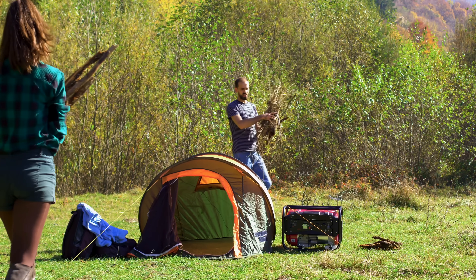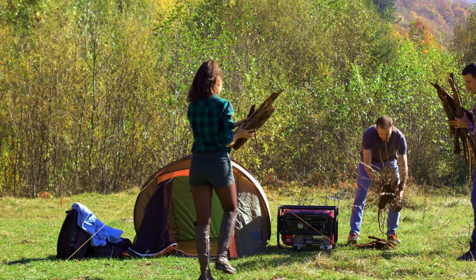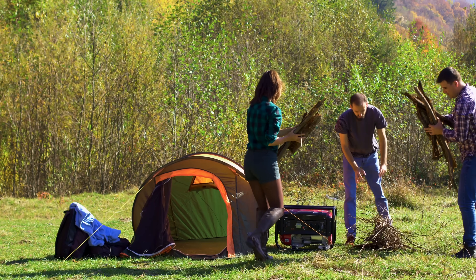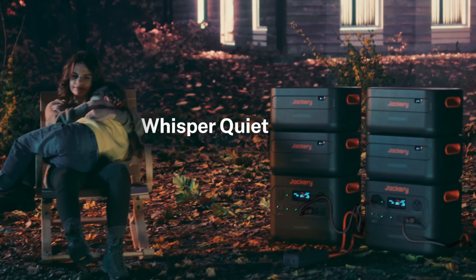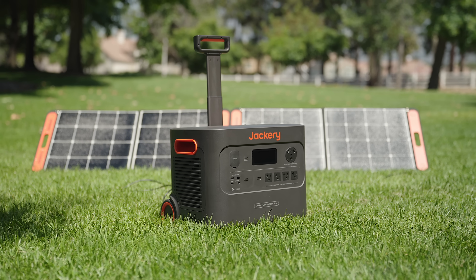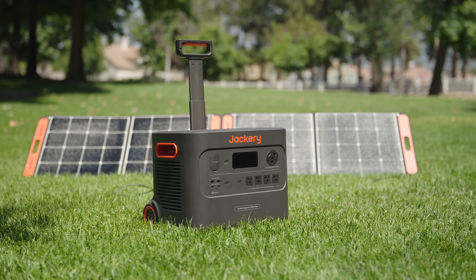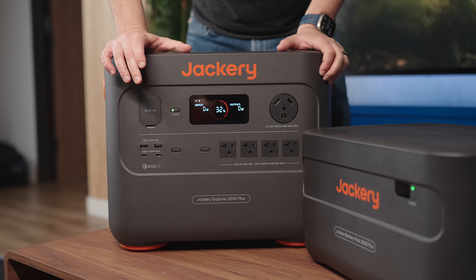Some people say a gas-powered generator would be a more economical solution. Gas generators have been used for years and are generally cheaper than the 2000 Plus, but they're not sacrifice-free. The main benefit of a battery pack is that it's silent — it doesn't need gas, and even while charging it's under 30 decibels, which is virtually nothing. A gas generator is loud and nonstop. Plus, you can't keep a gas generator inside your house because of exhaust — this you can keep absolutely anywhere.